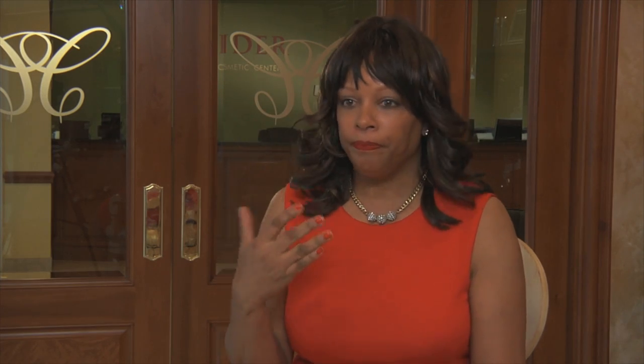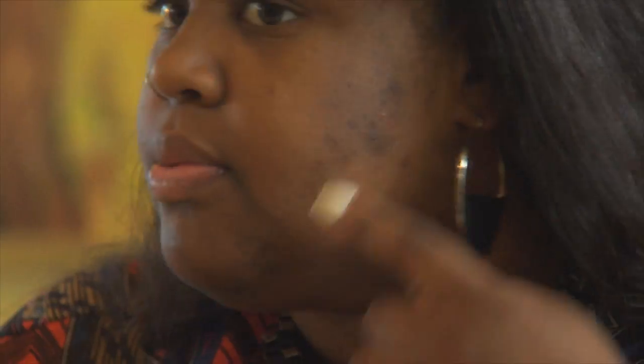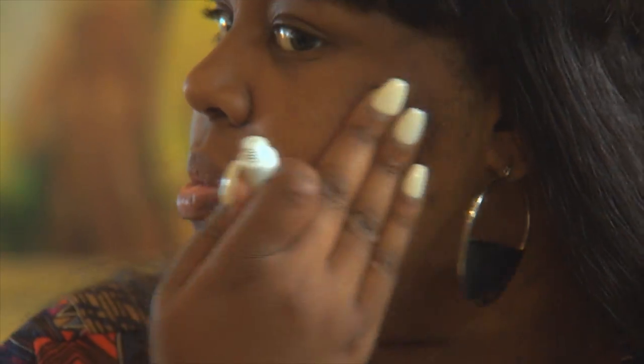I recommend trying a test area first before initiating treatment over a larger area of the face. What's most important is the application process. Some patients will say if they have 2 or 3 discoloration spots on their skin, they might use it all over. If there are isolated, localized areas of hyperpigmentation, we would want them to use the product directly on the affected areas.